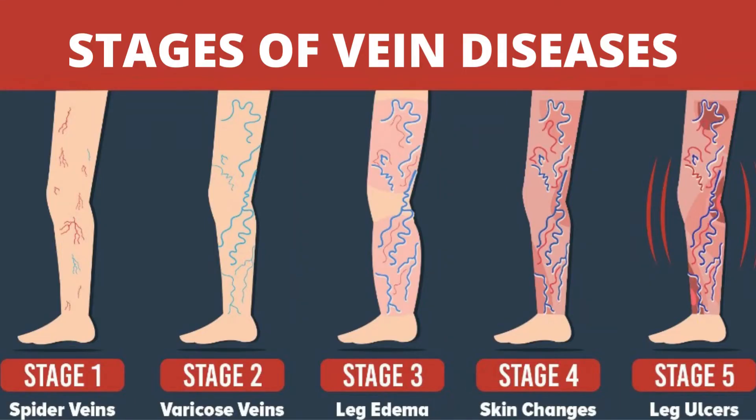Some patients suffer from pain, swelling, heaviness, and achiness over and around the enlarged veins. In severe cases, it is also seen that the veins bleed and formation of ulcer occurs.